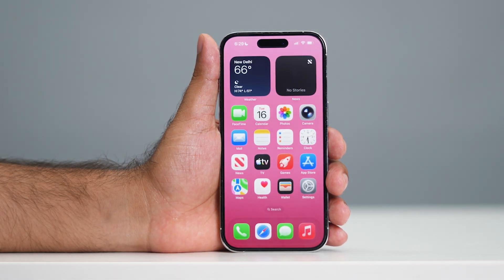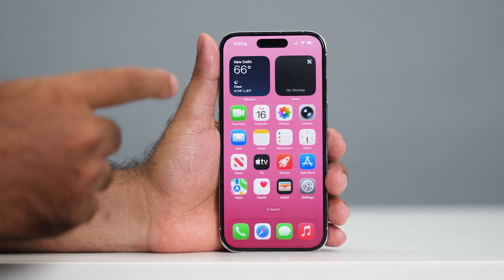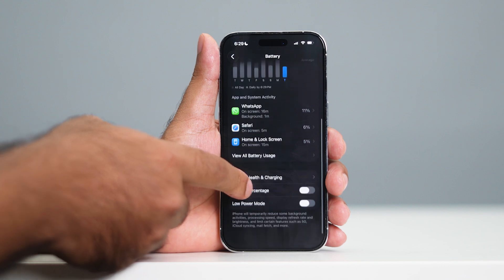Let me talk about the first and foremost thing for me — it's all about the battery when any update rolls out. I was using this for a couple of days and I don't have any kind of issue with the battery. If I go over the settings, as you can see, I'm having a good battery health as well.